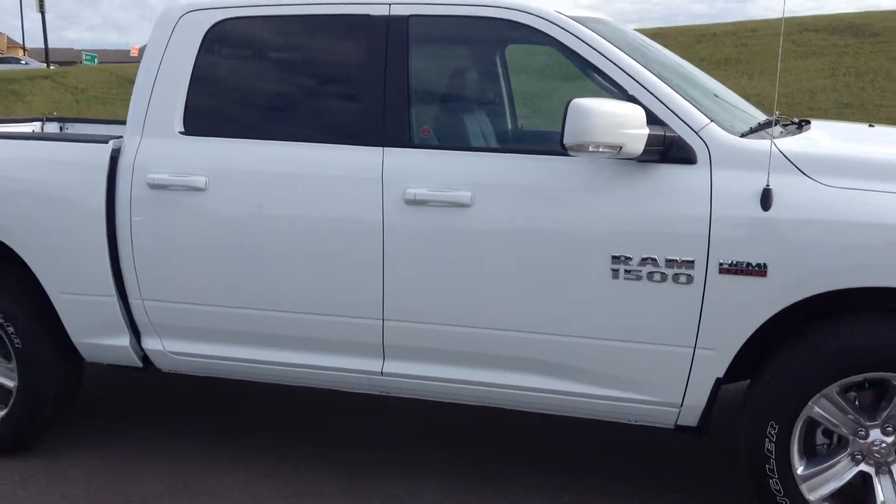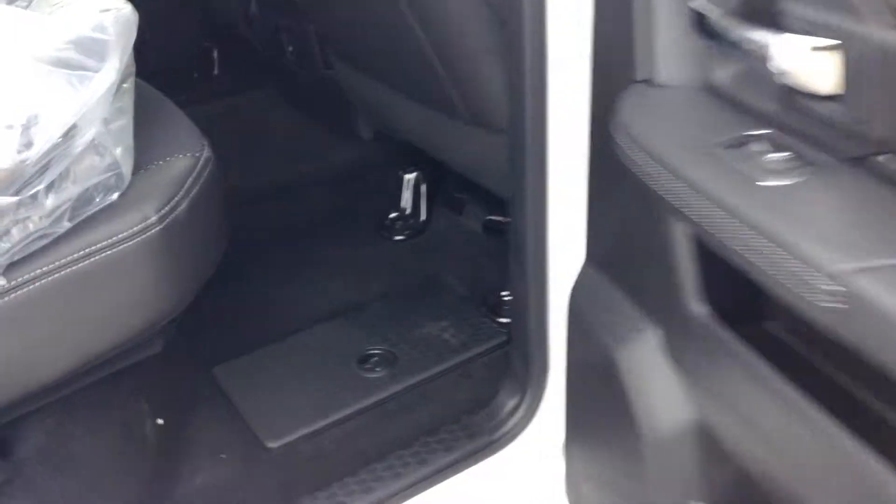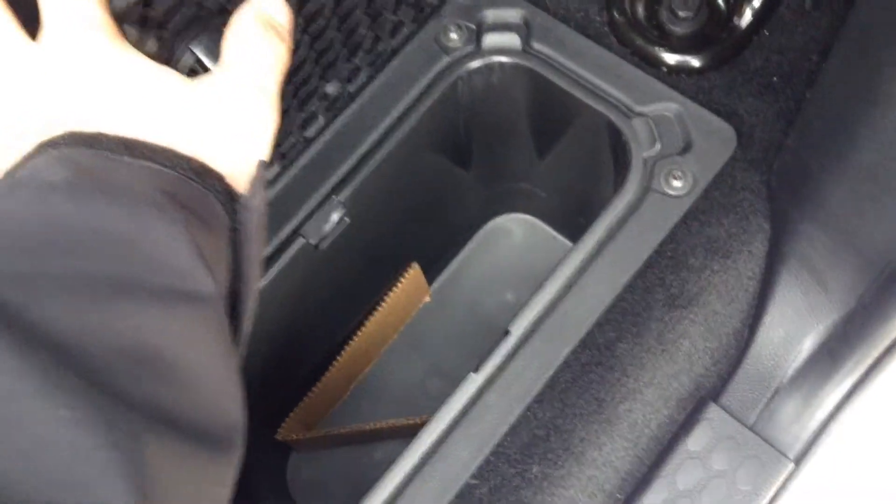The biggest difference between this and the other one is this is the Crew Cab with the big back doors. Inside the back, it's the same kind of seat — cloth and leather combination. Coolers in the floors on this one that you don't have on the other one. Underneath the seat there's storage space, and you've got the same floor that folds out across the back.